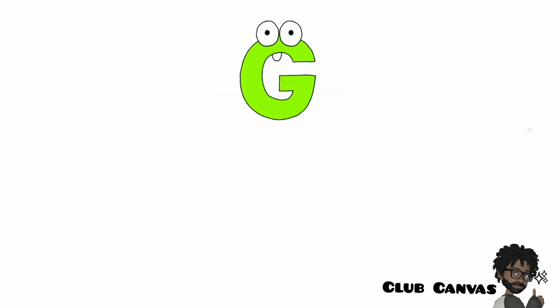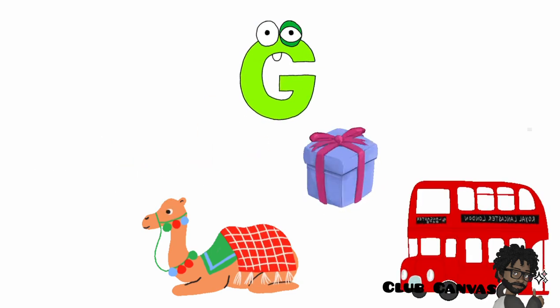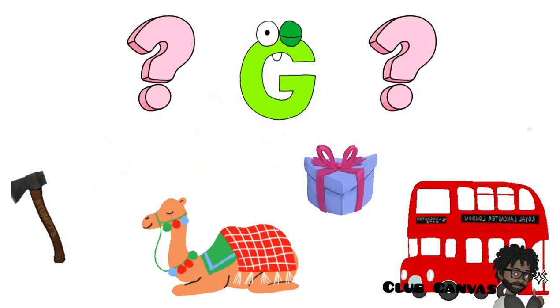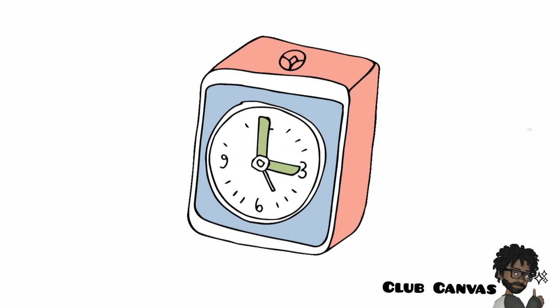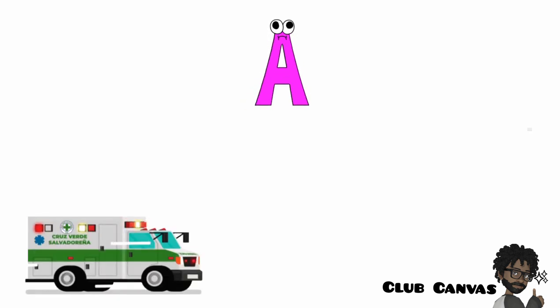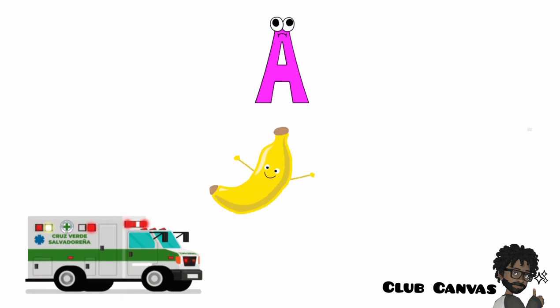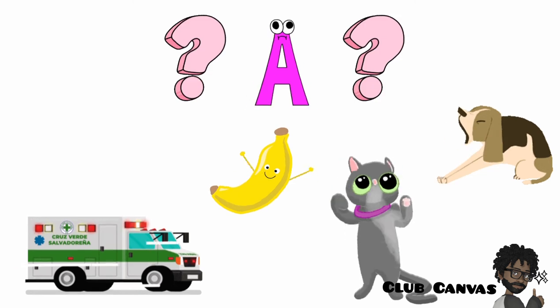G says the sound G in the word axe, camel, gift or bus. Which one is it? A says the sound A in the word ambulance, banana, cat or dog. Which one is it?